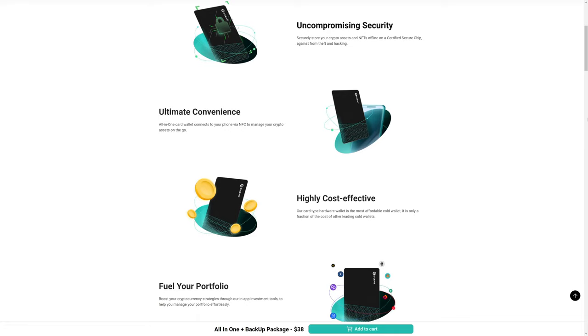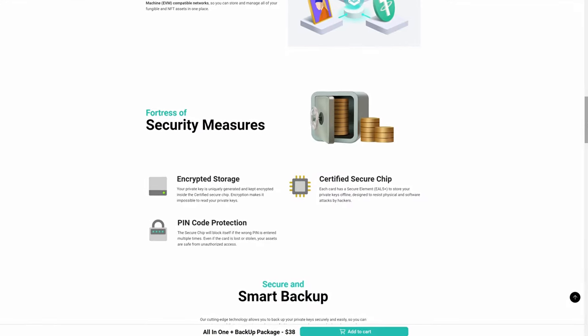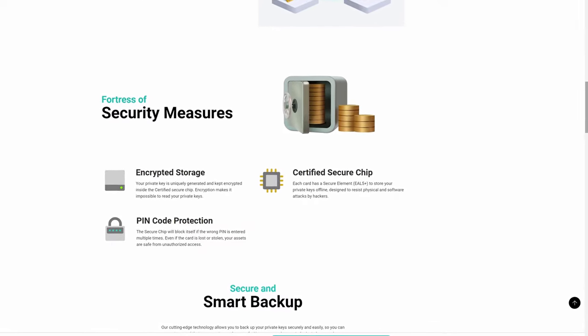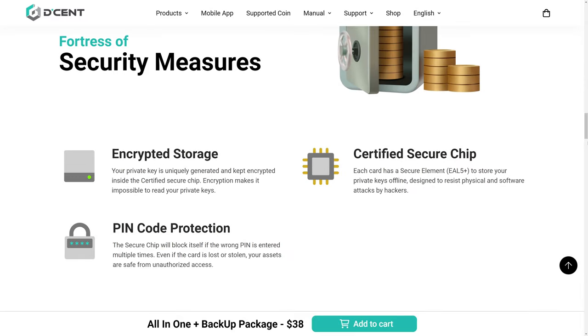The Decent NFC card wallet functions more or less the same as the Tangium wallet, and Decent does actually have a pretty good range of support for different crypto tokens and coins. Like most hardware wallets, it has a security chip — more specifically a secure element — which is EAL5 plus certified. There is also PIN code protection with the Decent NFC card wallet.